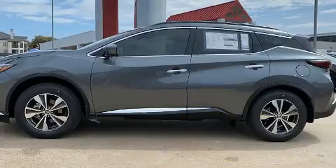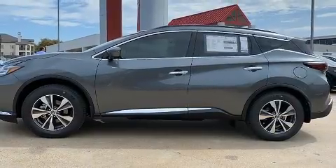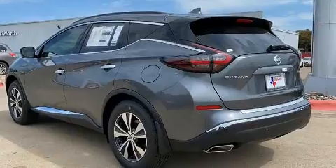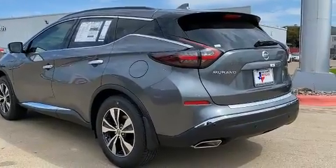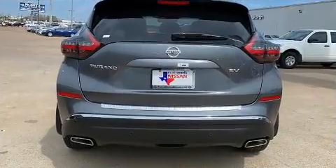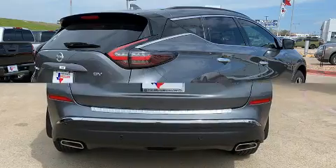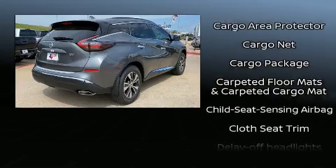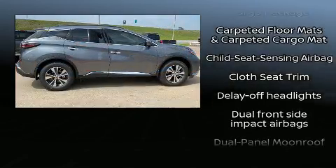Features include front and rear reading lights, one-touch window functionality, speed-sensitive wipers, a power seat, a trip computer, remote keyless entry, and power windows. Audio features include a CD player with MP3 capability, steering wheel mounted audio controls, and six speakers.